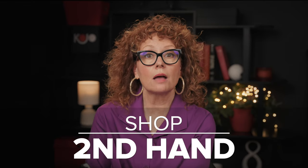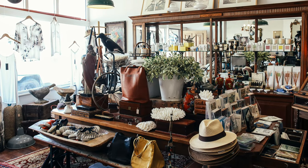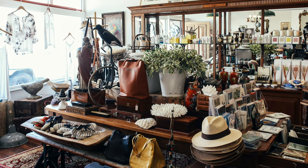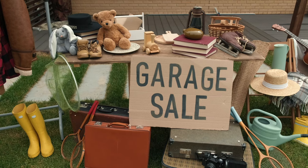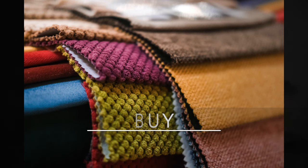Fourth, shop garage sales and Facebook Marketplace. People sell photo albums, photo frames, lighting, throws. I bought the prettiest throws I own from a garage sale — they were Pendleton blankets, run through the cleaners, absolutely gorgeous, and I got them for nothing. Shop garage sales, shop secondhand. Fifth, buy solid colors for your investment pieces — I can't say this enough.